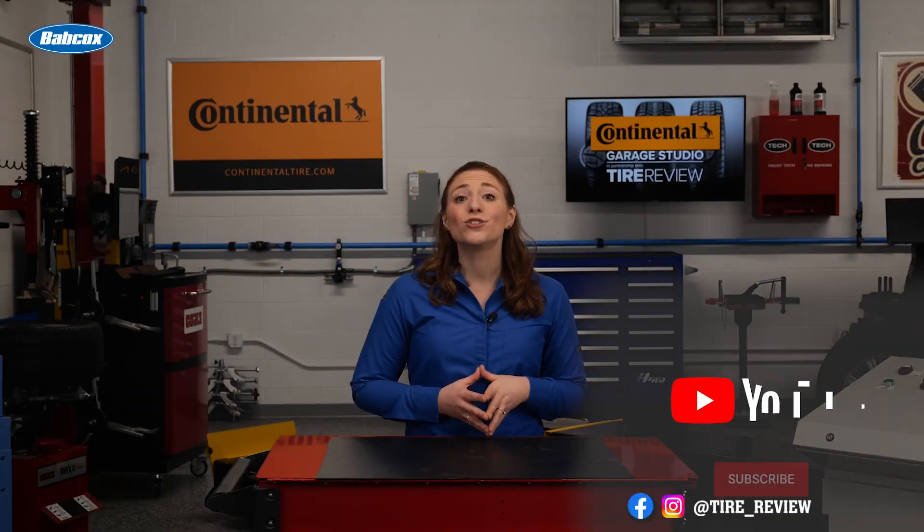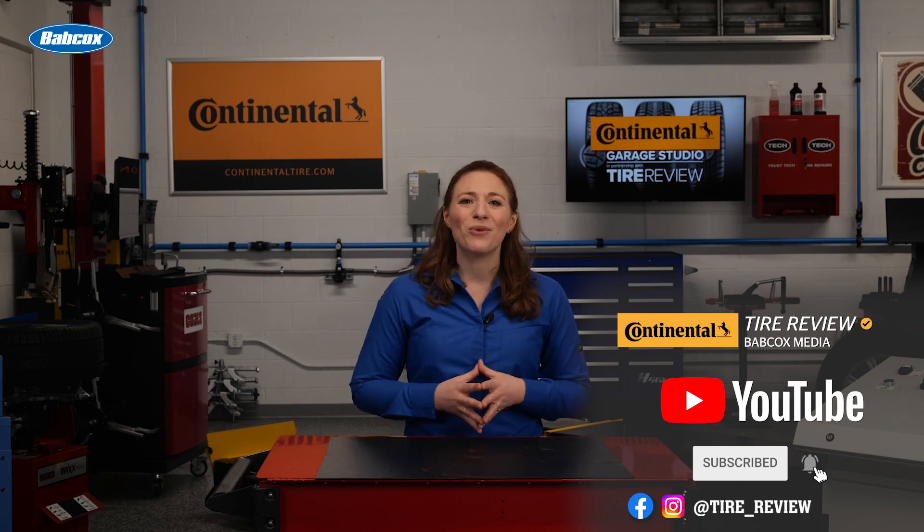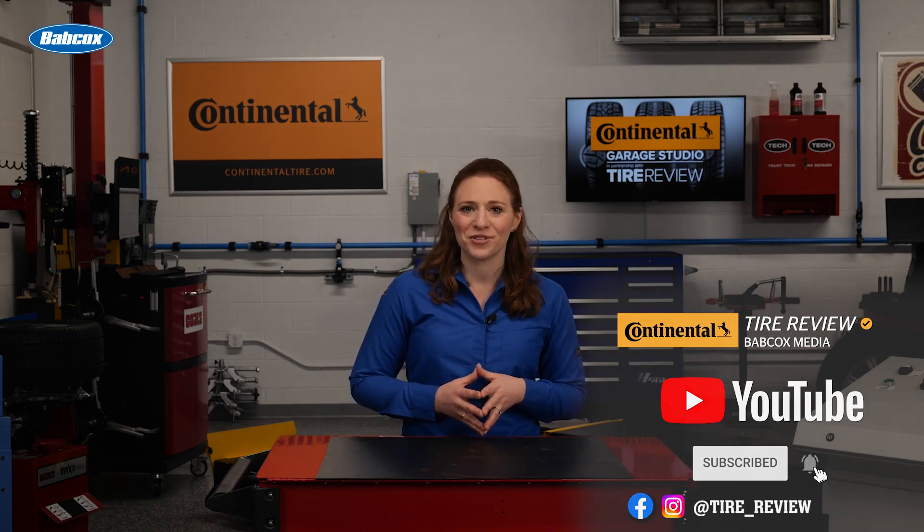For more tire and service videos, don't forget to follow us on Instagram, Facebook, and YouTube. I'm Maddie Weiner, coming to you from the Tire Review Continental Tire Garage Studio at Babcox Media. Thanks for watching.